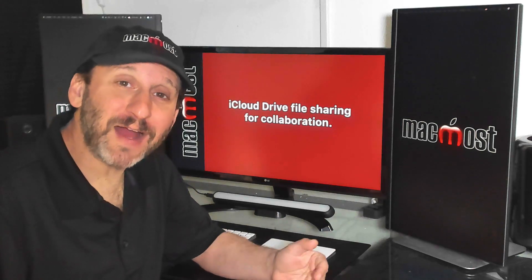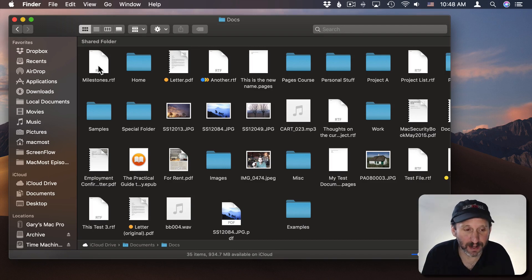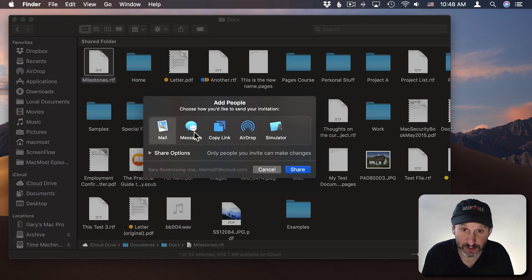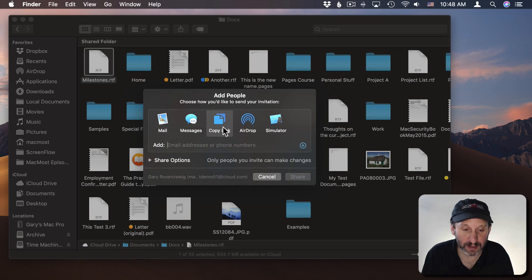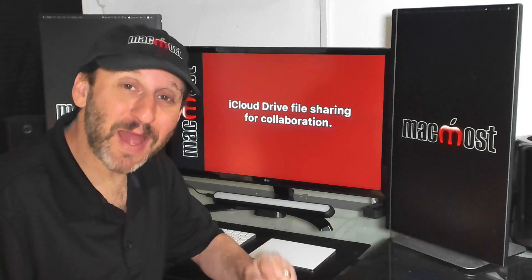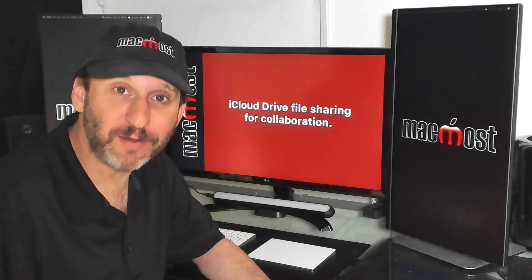A very useful feature of iCloud that a lot of people still don't know about is the ability to share a file. To share a file, go to a file that's already in iCloud Drive, control-click on it, go to Share, then Add People. You choose how to alert the other person, or you can just Copy Link. Add the email address or phone number that corresponds to their Apple ID. You can also choose Share Options, such as whether anyone with a link can see the file, or whether people can make changes in addition to viewing. Starting with macOS Catalina you'll also be able to share an entire folder of files with another user.